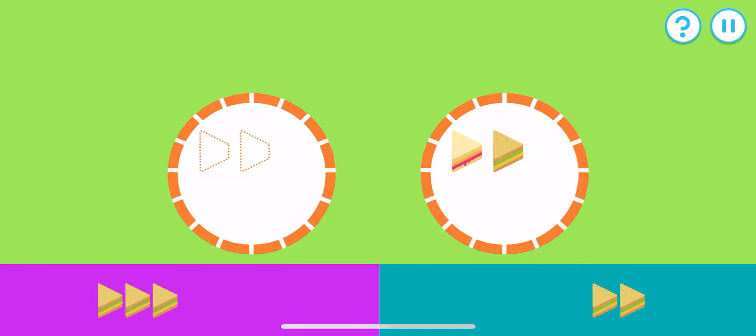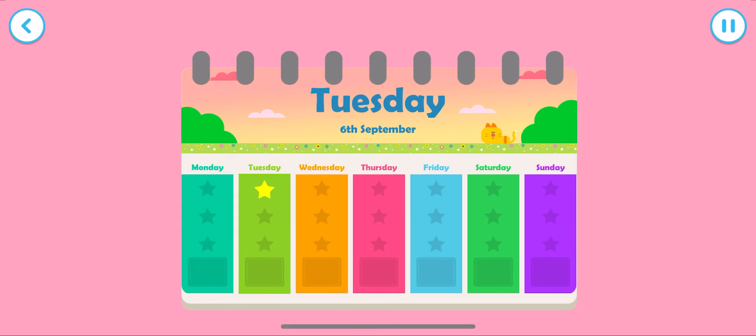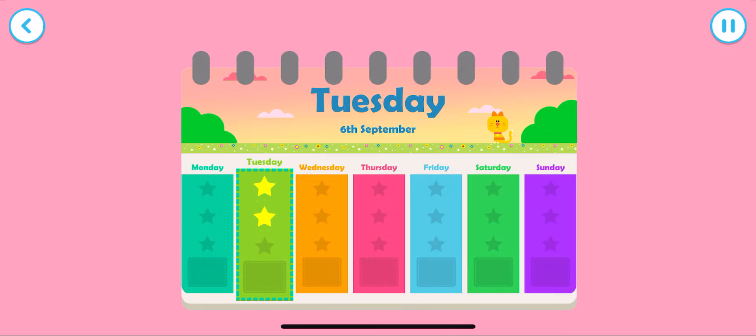Let's try to add up these sandwiches. Pick the matching group. That's a match — two, two! What an excellent counter you are — have another star! Tap the screen to play again.